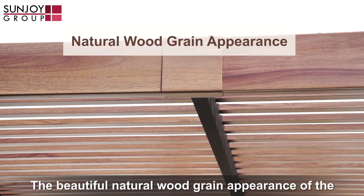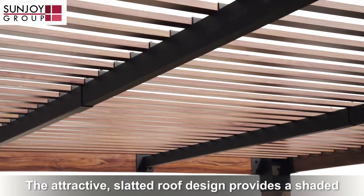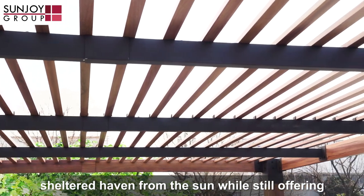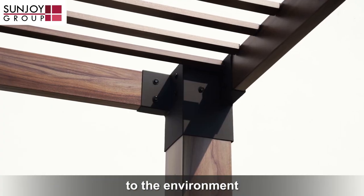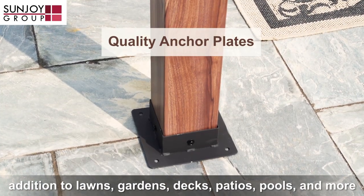The beautiful natural wood grain appearance of the finish complements most homes and gardens. The attractive slatted roof design provides a shaded sheltered haven from the sun while still offering good ventilation and a feeling of openness and connection to the environment. Multiple mounting options make this pergola a gorgeous addition to lawns,